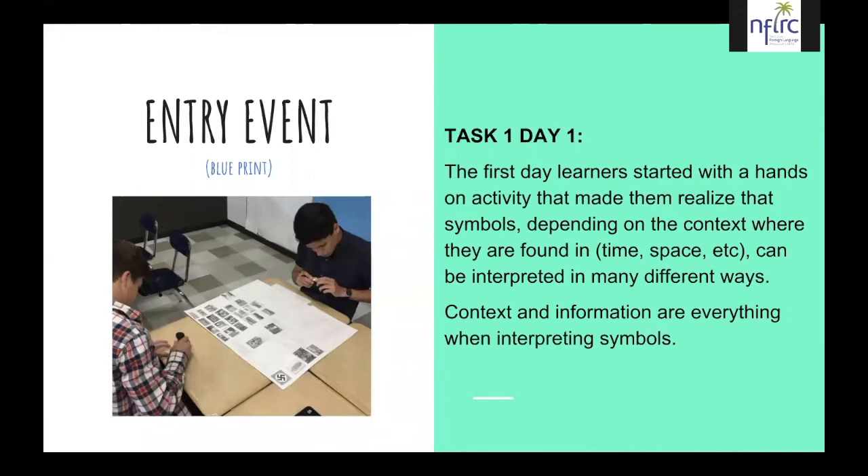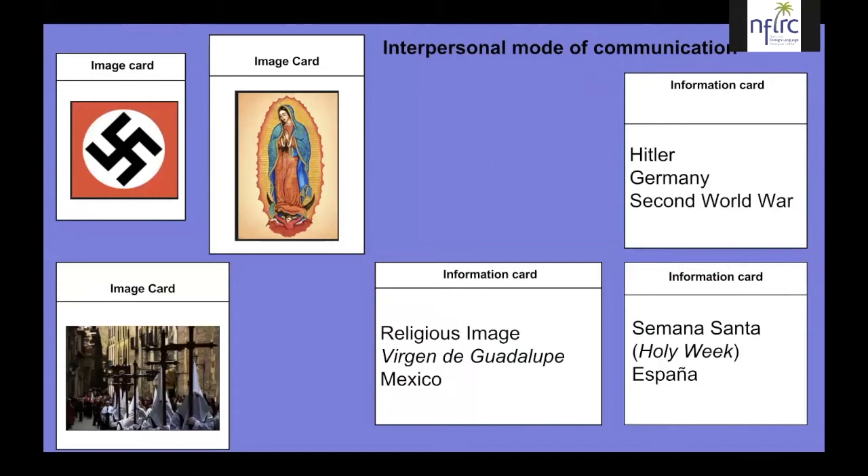Students were given cut-out cards — some with images and others with written information, very basic, all in Spanish. This entire PBLL was conducted in Spanish, but we translated it for you. Students had to match with their partners the images with the information. For example, they got the image of the Swastika, the Virgen de Guadalupe, and Nazarenos typical of Holy Week, Semana Santa in Spain. Then they got basic written cards related to those images and had to match them.